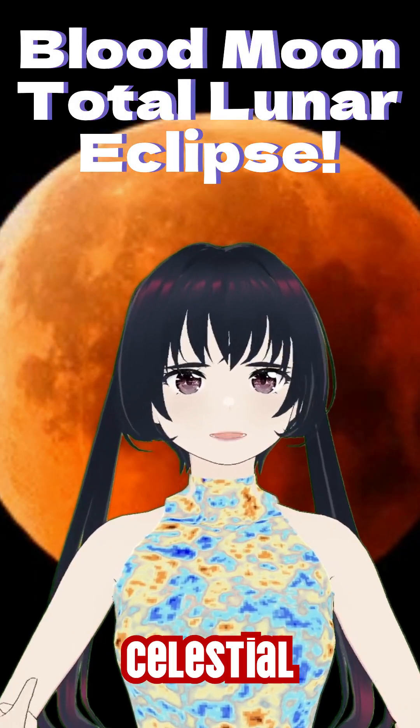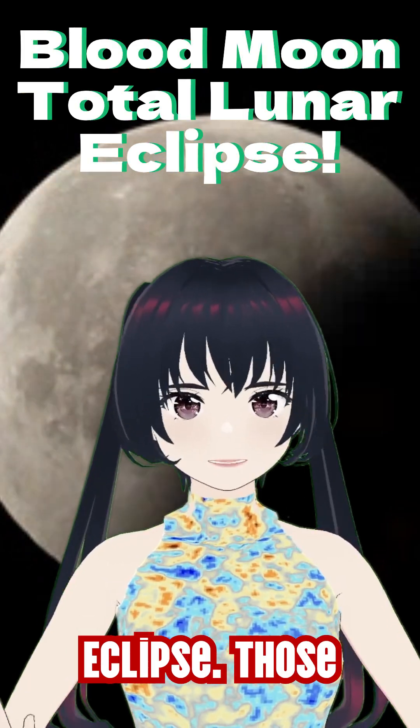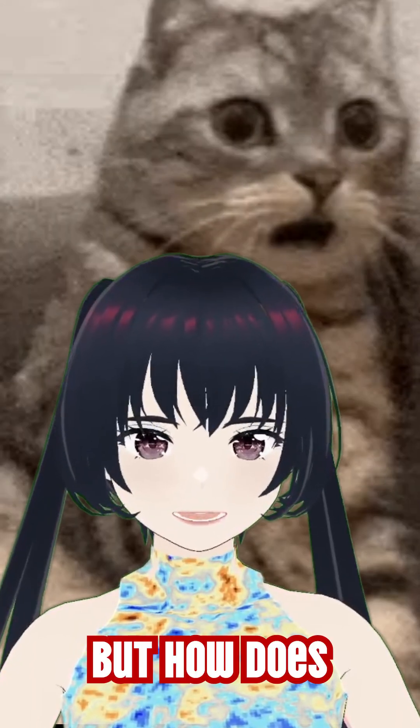Tomorrow, don't miss one of the most beautiful celestial events of 2025, the Blood Moon Total Lunar Eclipse. Those of you in the Americas can witness the moon turning an eerie red-orange. But how does this happen?